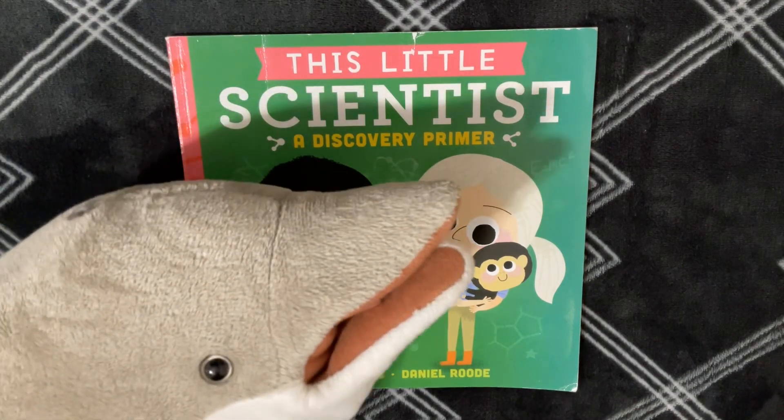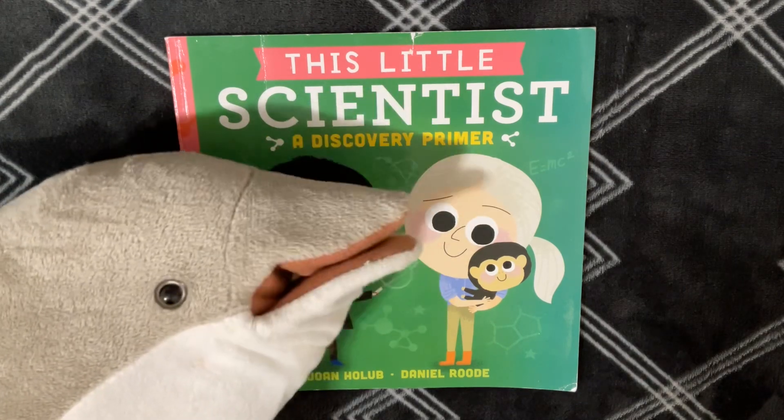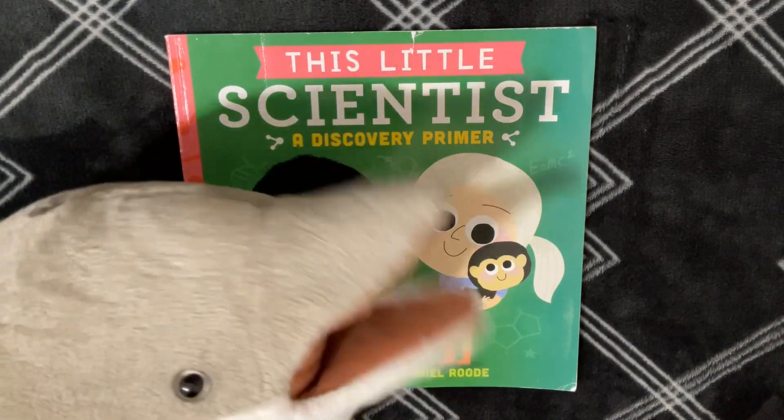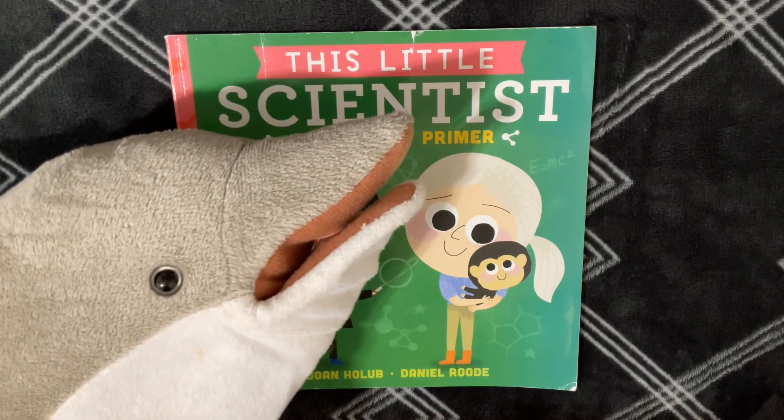Oh, that's nice. What are you going to study? I want to study sea animals, since I'm a sea animal. Oh, okay, that's cool. Bye.